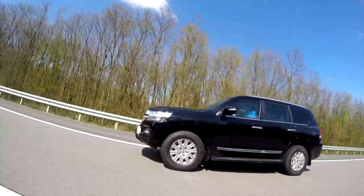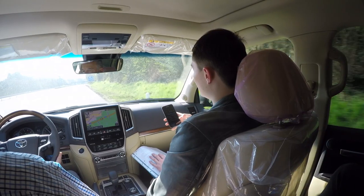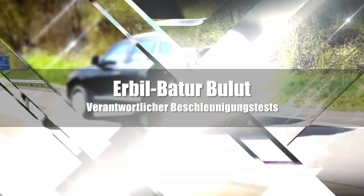Trotz des höheren Gewichts ist der Kippwinkel nahezu unverändert. Die Schwerpunktverlagerung des Fahrzeugs findet nach hinten statt. Wir danken den Studenten für ihren Einsatz, auch meinen Mitarbeitern für die Vorbereitung der Fahrzeuge. Die Studenten haben die Praxisarbeit für ihre Bachelorarbeit gut vorbereiten können, und wir partizipieren von diesen guten Ergebnissen für unsere zukünftige Entwicklung und Konstruktion von Sonderfahrzeugen.